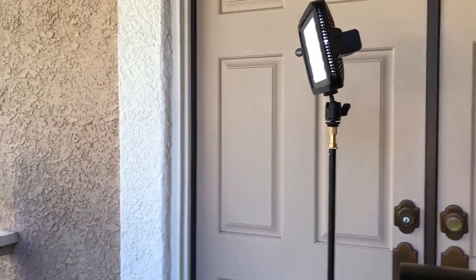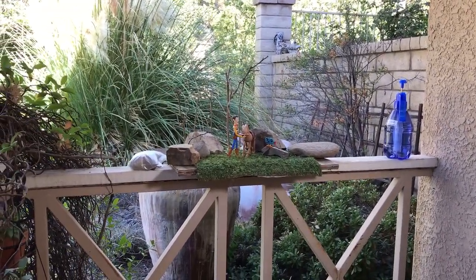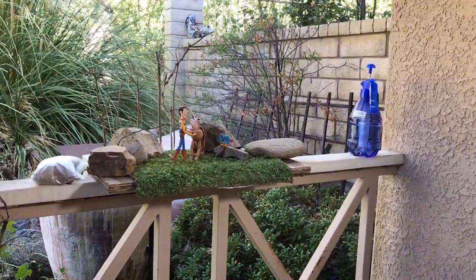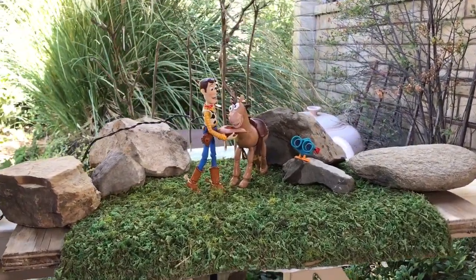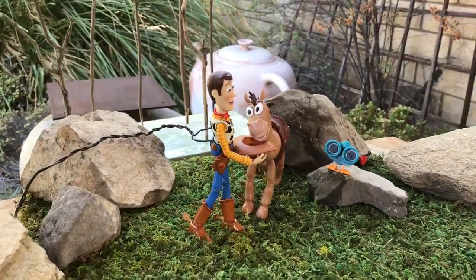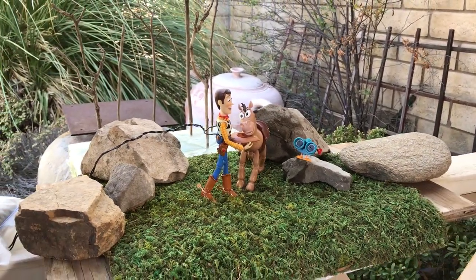Coming around to the actual setup, you can see that I have it set up on the railing of my porch — you've probably seen my stuff set up there before. It's perfect; it could be a little bigger obviously, but I make it work. Coming up on the actual scene, I have Woody and Bullseye set up, and Bullseye is actually taking a drink from Woody's hat. I did have some water in there, and in the actual image there will be some water splashing out, or maybe just dripping down on the hat — I'm not sure yet.